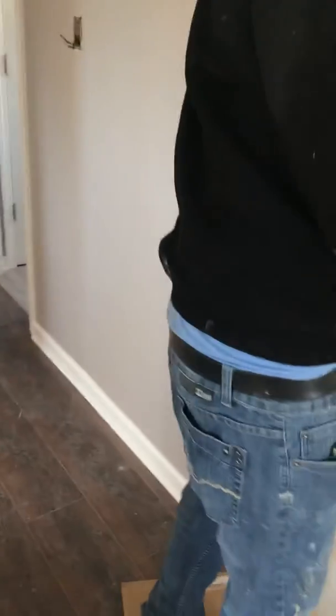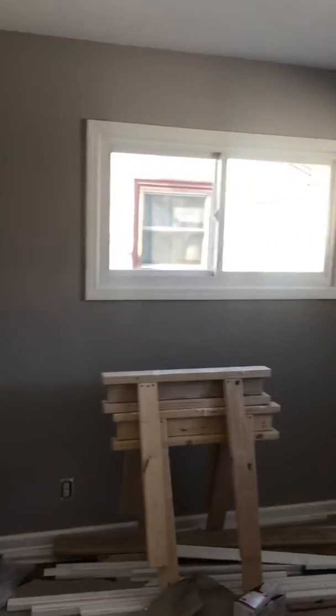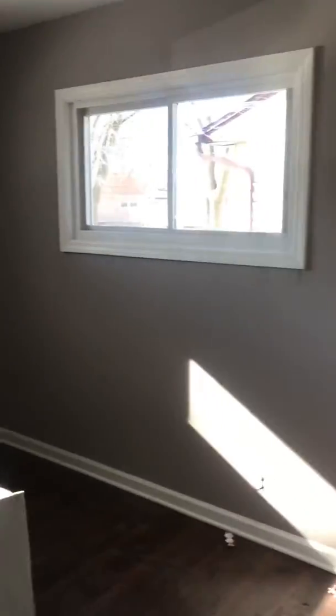I might sneak behind you real quick — do you mind? Okay, excuse me. It's a very pretty house, and it's going to be really beautiful when it's done, so hopefully we'll get there soon.